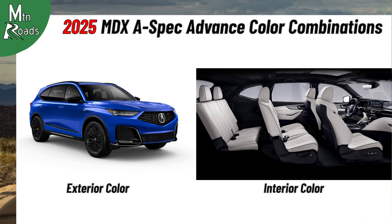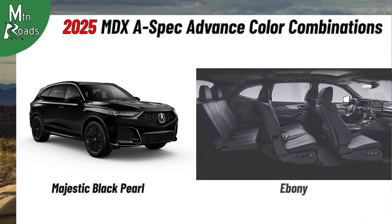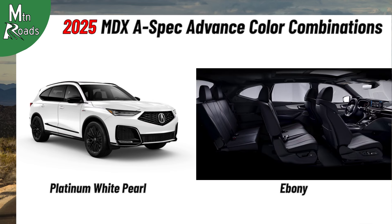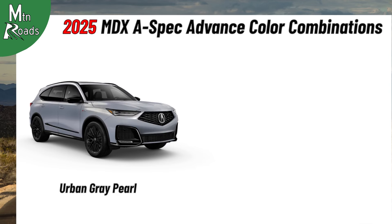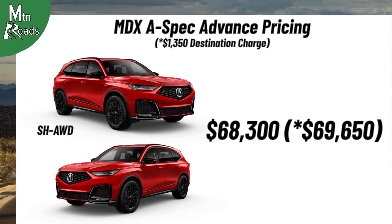MDX A-Spec Advance color combinations include Lunar Silver Metallic with Ebony, Majestic Black Pearl with Ebony, Majestic Black Pearl with Red, Liquid Carbon Metallic with Ebony, Liquid Carbon Metallic with Red, Liquid Carbon Metallic with Orchid, Performance Red Pearl with Ebony, Platinum White Pearl with Red, Apex Blue Pearl with Ebony, Apex Blue Pearl with Red, Apex Blue Pearl with Orchid, Urban Gray Pearl with Ebony, and Urban Gray Pearl with Orchid. The Super Handling AWD MDX A-Spec Advance starts at $68,300.